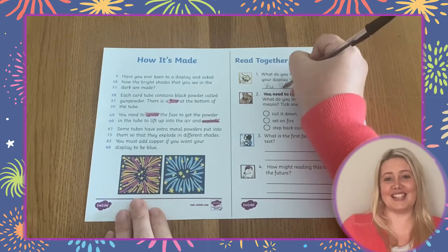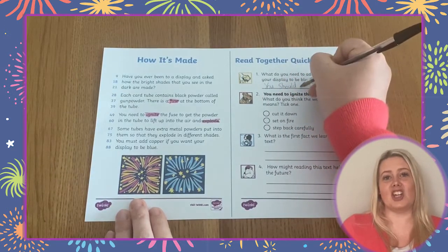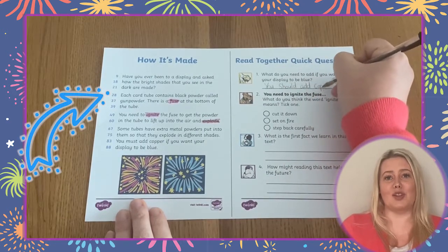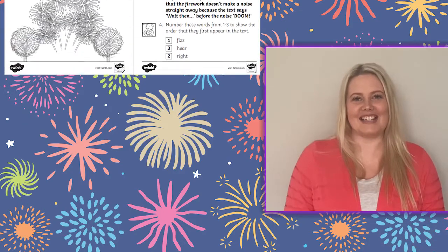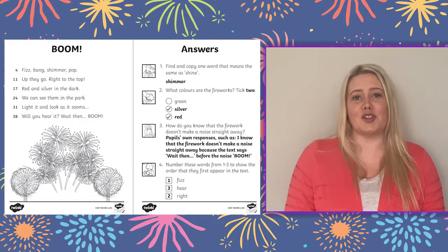When using these 60 second read activities you can very quickly and easily check learners' reading speed by looking at the numbers alongside the words in the reading text. There's also a handy answer sheet so you can quickly and easily assess learners' understanding and see any question types which might require a little bit more practice.